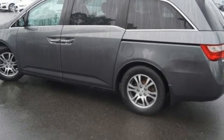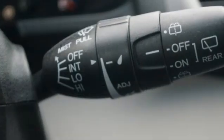Bluetooth hands-free link. Dual zone climate control. Automatic transmission. Express open and close sliding and tilting sunroof. And V6 engine.